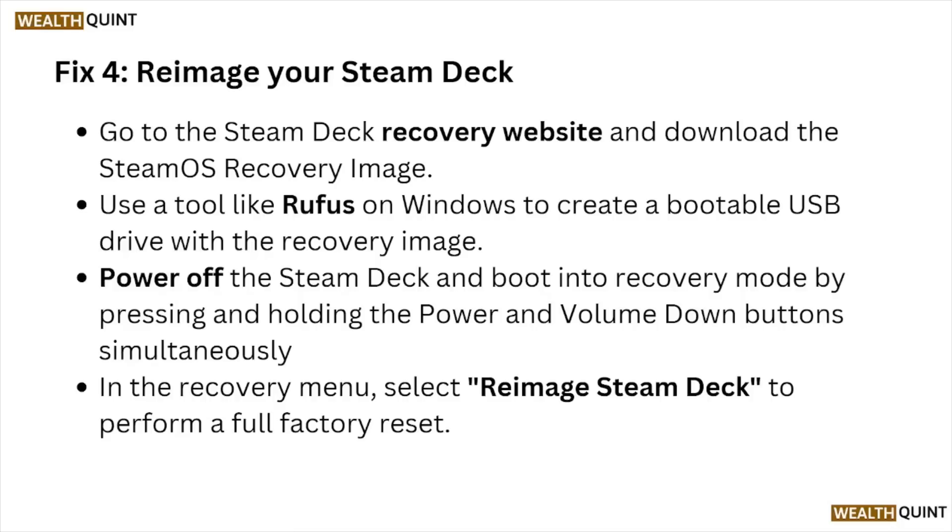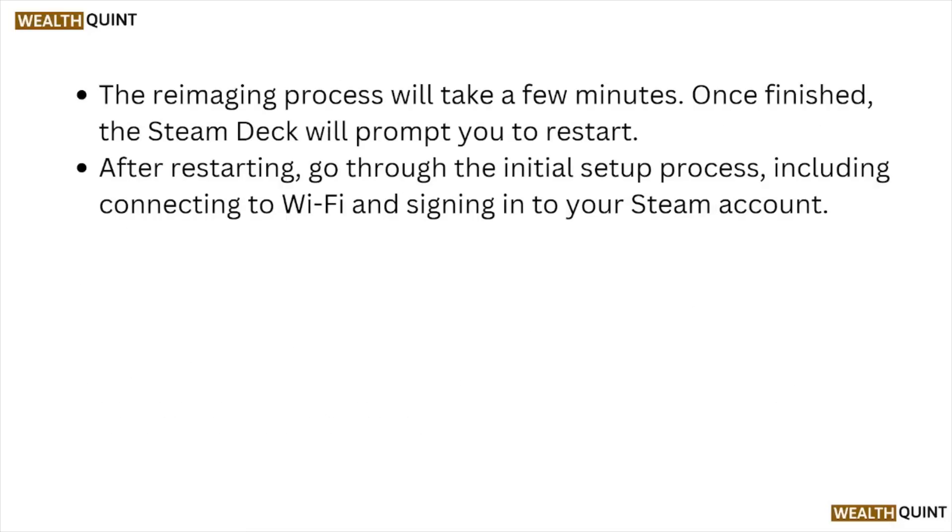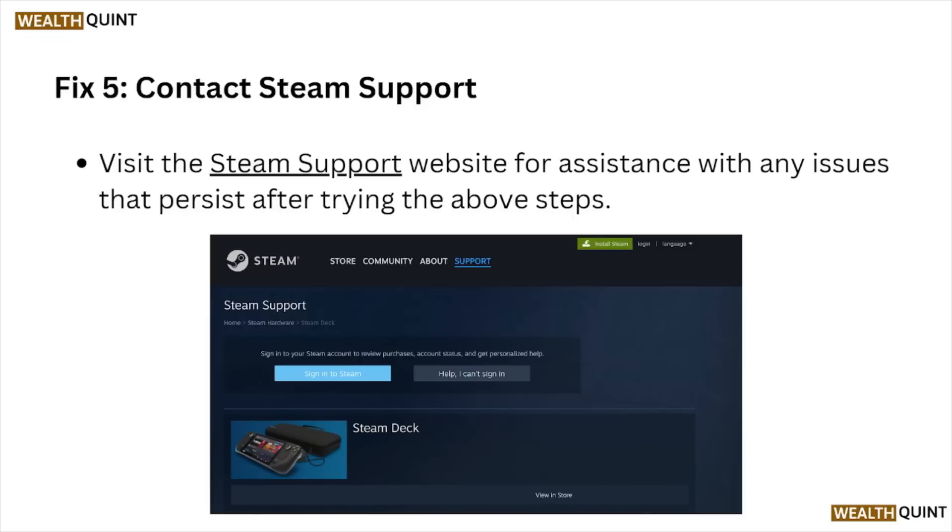In the recovery menu, select 're-image Steam Deck' to perform a full factory reset. The re-imaging process will take a few minutes. Once finished, the Steam Deck will prompt you to restart. After restarting, go through the initial setup process, including connecting to Wi-Fi and signing into your Steam account.